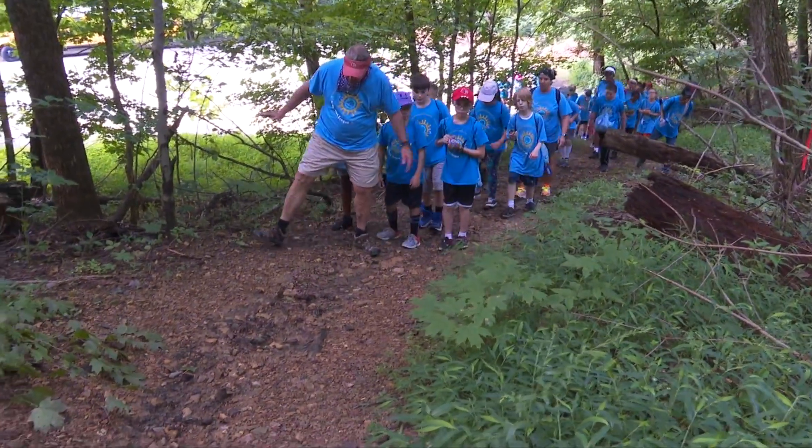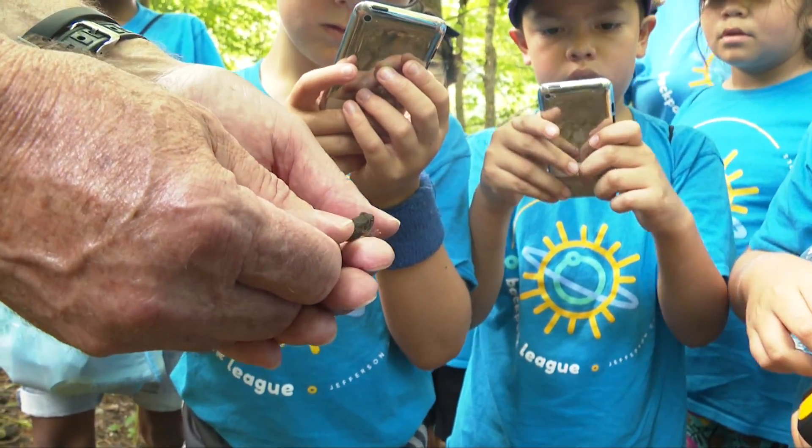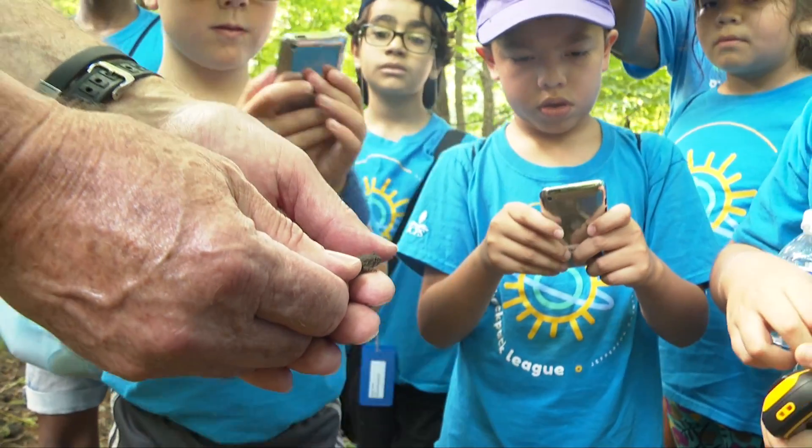Oh, we already found an amphibian! This one's scientific name is Bufo woodhousii. I want to be a scientist when I grow up, so it's fun working with nature.